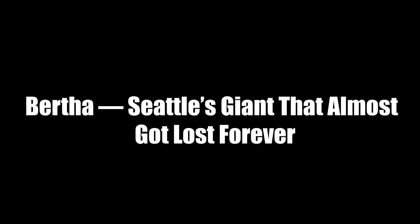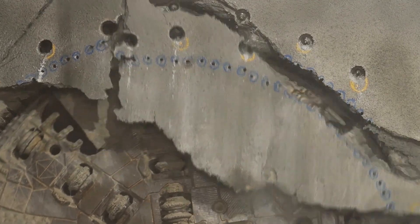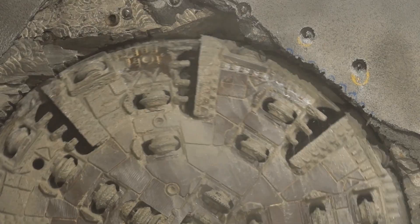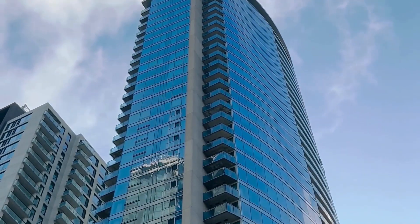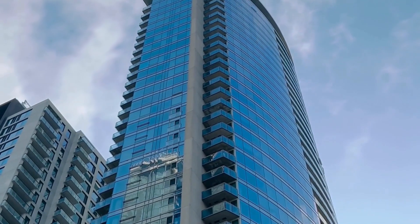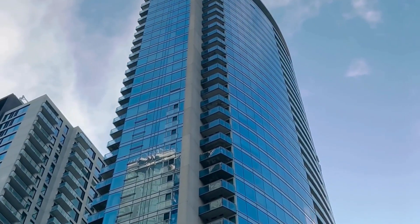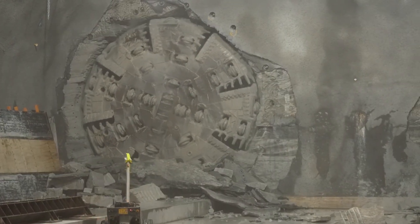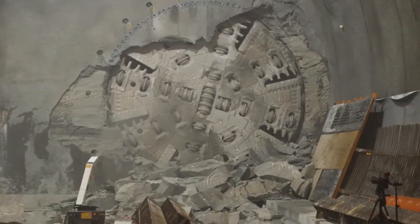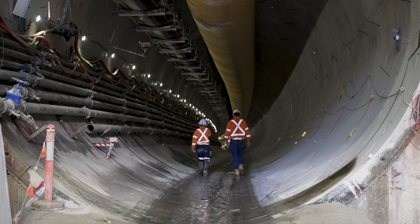One of the most famous — or maybe infamous — TBMs ever built was nicknamed Bertha, used to dig a two-mile highway tunnel beneath Seattle. Bertha was an absolute monster, 57.5 feet in diameter, roughly the height of a five-story building turned on its side. Watching it rotate and eat away at the ground looked almost like a movie special effect. But Bertha's journey was anything but smooth. A few thousand feet into the dig, the machine suddenly ground to a halt. Engineers discovered that a steel pipe left over from an old test well had jammed the cutter head.